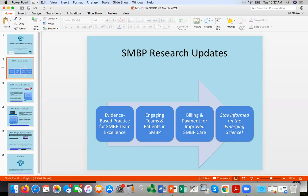We'll be talking about a couple of different things today. First, some new emerging research and policy statements around support for the evidence-based practices and improving excellence in teams working on self-monitored blood pressure with patients. Second, some new promising practices, resources, and tools to engage teams in clinics and patients in self-measured blood pressure monitoring. And finally, we'll touch on new, updated resources for clinic teams to assist with billing and payment for improved self-monitored blood pressure care.